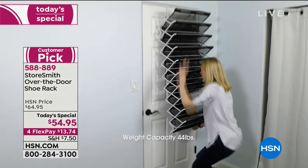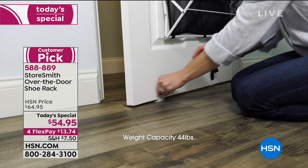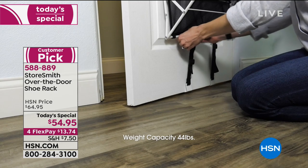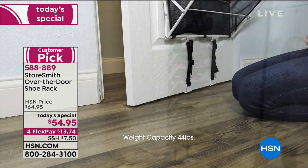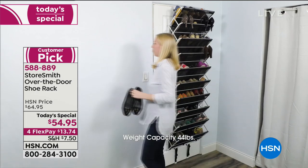This is super easy — takes literally two seconds to install. And if you spend $99 today on storage or organization, you get free shipping.